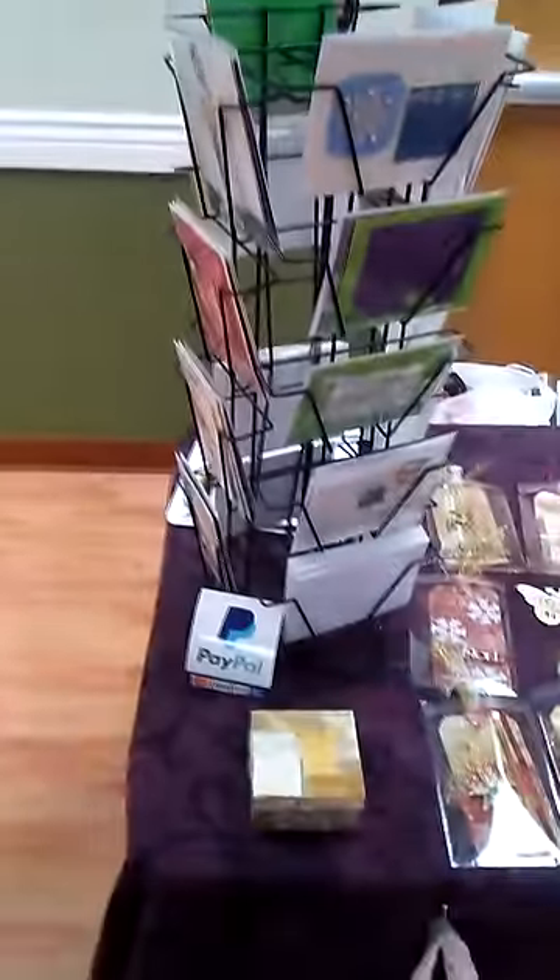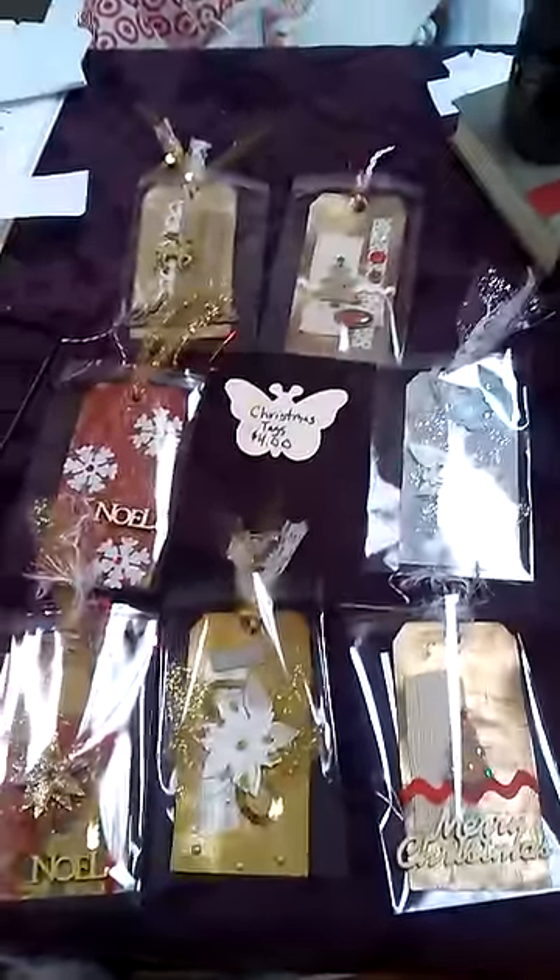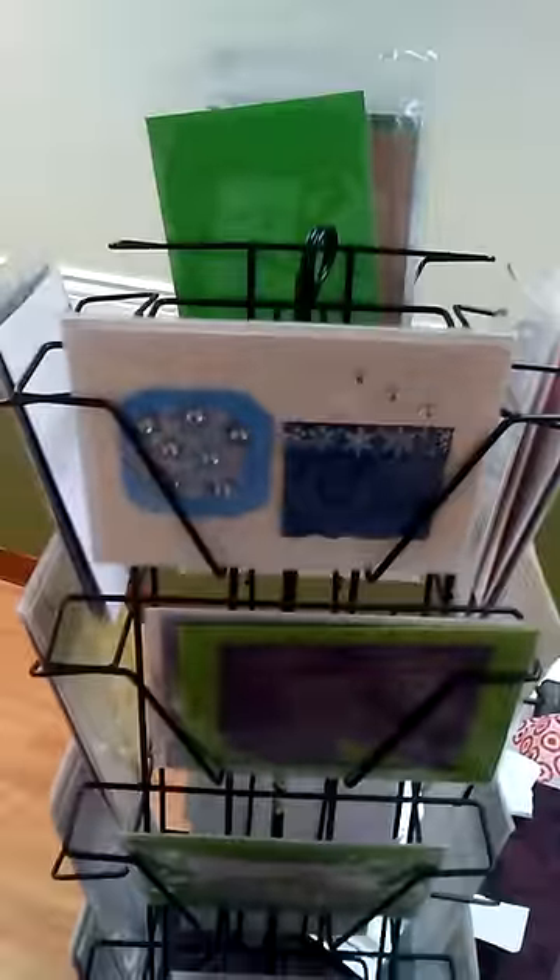I wanted to show you how my booth turned out. So this is what it looks like. I'm at Windsor Gardens in Colorado today. These are the Christmas tags that I made, and then those are some of my cards.